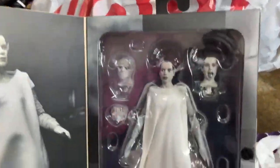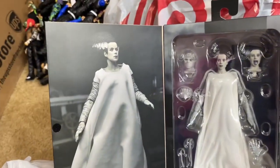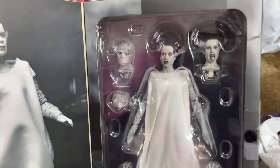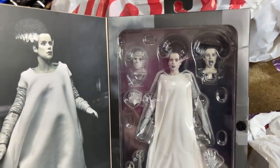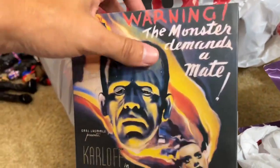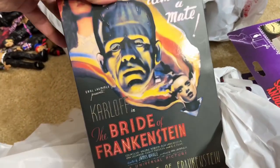The next figure we got was the Bride of Frankenstein. The reason I did go with the black and white version is because I have the black and white Frankenstein — so I wanted the black and white Bride to go with my Frankenstein. They did have the other version there, but no point in buying that one when I don't have the other Frankenstein to pair with it. I'm excited about this one — you get some good cloth goods in here.